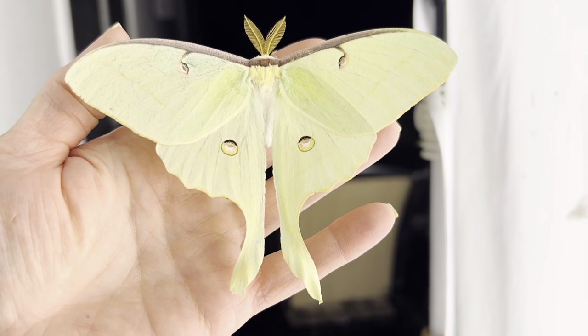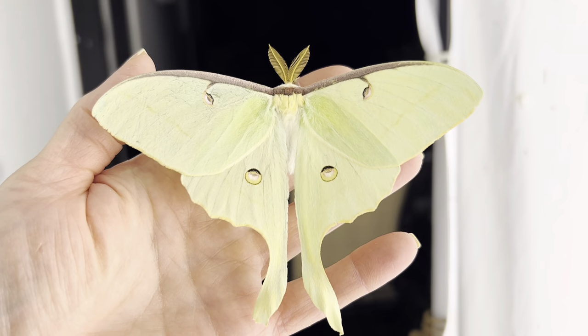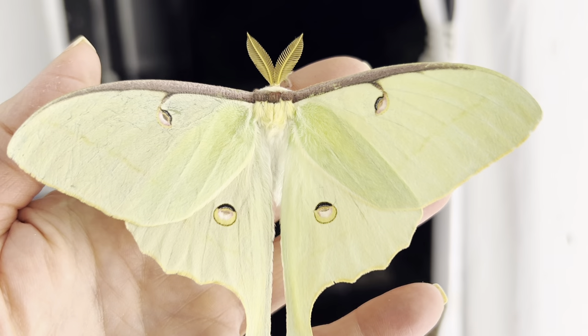If you have ever been intrigued by a moth, chances are it was a luna. The luna moth is part mystery and fantasy, a magical-looking insect that is both beautiful and elusive. Tonight I had the pleasure of meeting this freshly-hatched male, presumably on his way to find a mate.